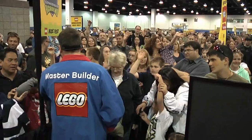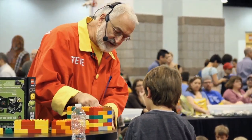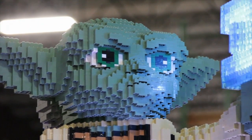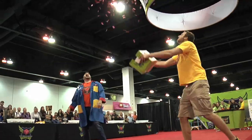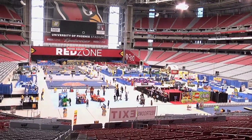LEGO Kids Fest is an energetic three-day show and fan convention filled with creative and fun activities for fans of all ages to enjoy. From life-size LEGO models to the chance to meet LEGO Master Model Builders, it's a fun, crazy and busy place to be. But for an event this big, how does it come together?